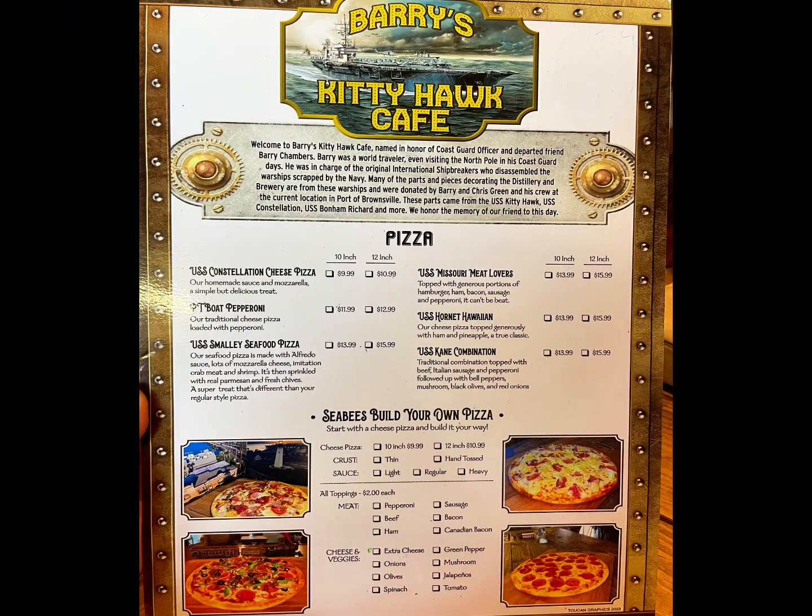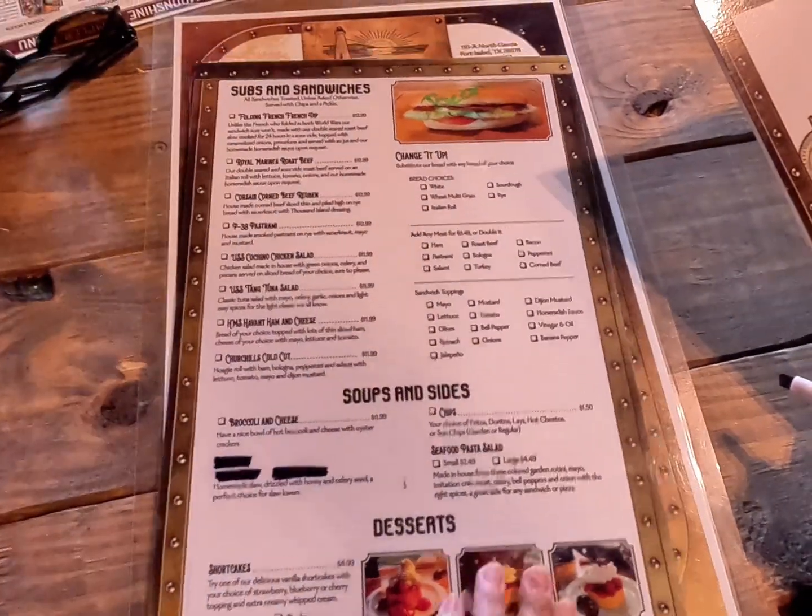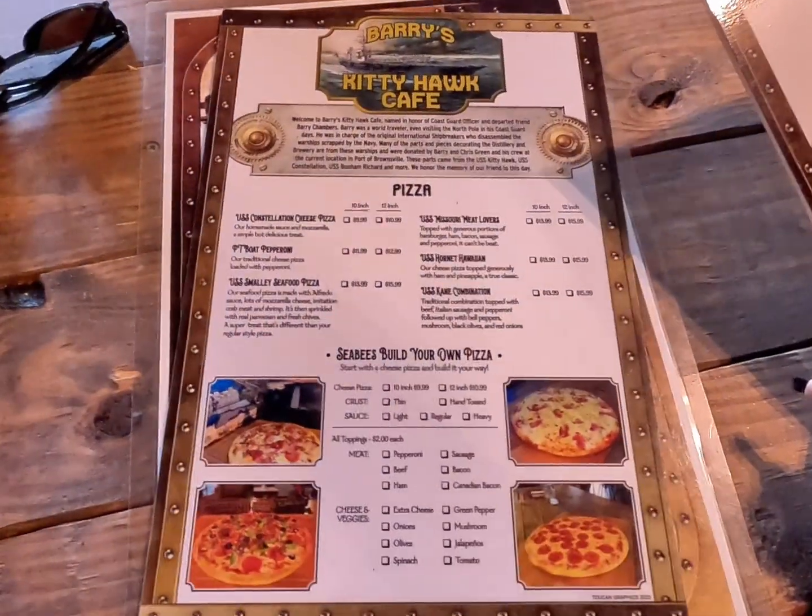A mouthwatering menu, including an assortment of delicious pizzas, deli sandwiches, and daily lunch and dinner specials.